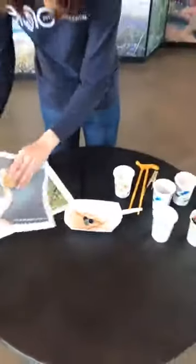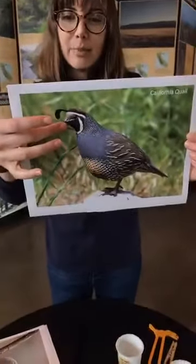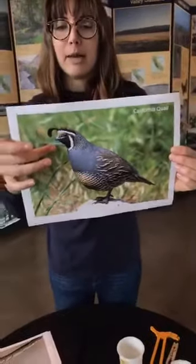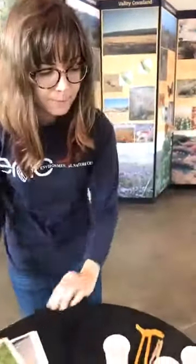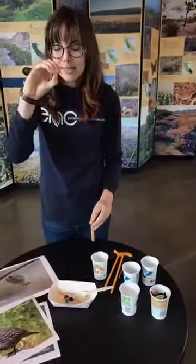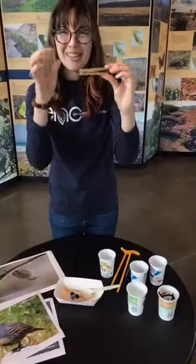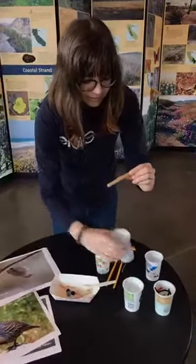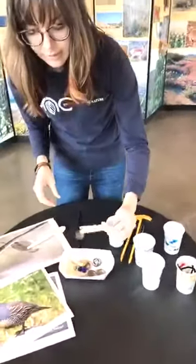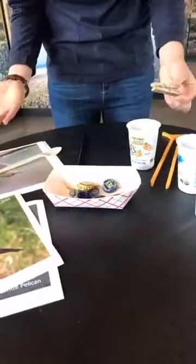The next bird beak we're going to look at is from a California quail. You can see its beak is short and strong, and it's perfectly adapted to help it eat seeds. Certain birds have those really strong beaks and are able to crush seeds. Think about a clothespin — the tip is short and strong. If I had some seeds here, represented by bottle caps, that bird would be able to grab those seeds right into its mouth.